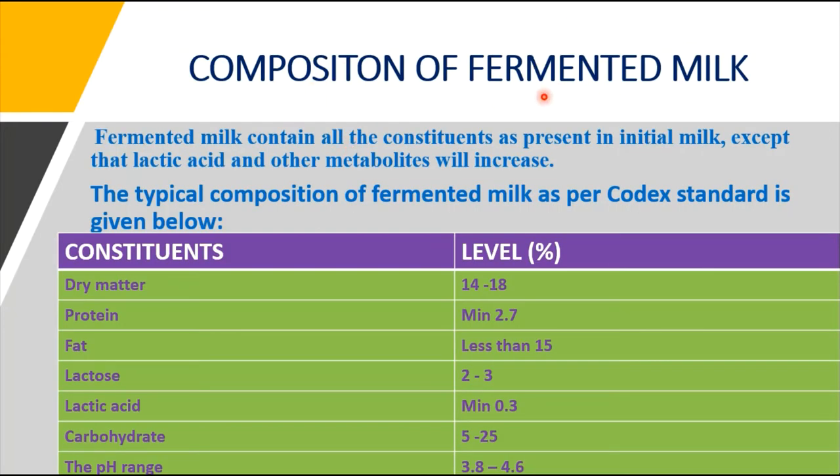The composition of any fermented milk contains the constituents present in the initial milk, except that lactic acid and other metabolites will increase. Vitamins and minerals will still be present in the fermented milk, just as in the initial milk. In addition to the regular milk components, fermented milk will also contain lactic acid and other metabolites.